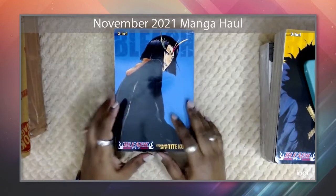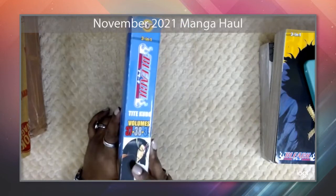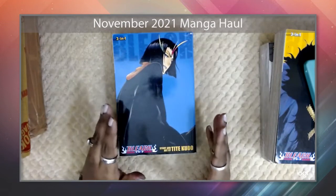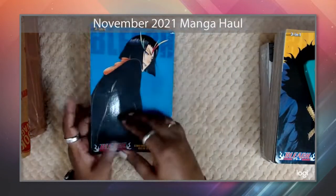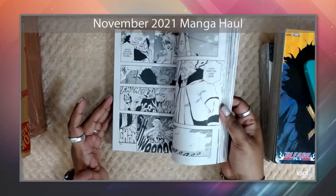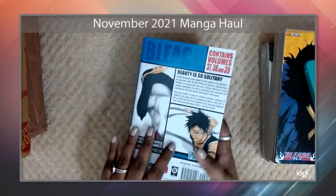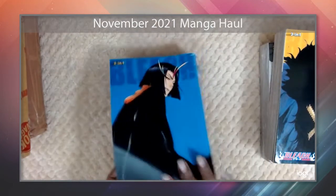Here we have another omnibus volume — this one collects volumes 38 and 39. I'm almost done up to where Box Set 2 ends, and like I said I will invest in Box Set 3. This is Bleach. I forgot the character's name on the cover but I'll put it on screen. I enjoy Bleach, and I'm currently at the point where Neliel appears in her true form, so I'm excited to get into this.